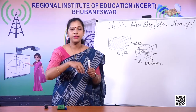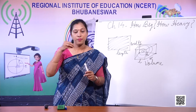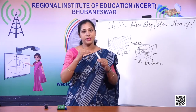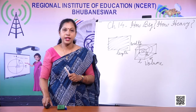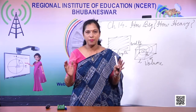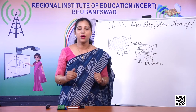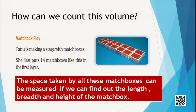Sarika kept on putting pebbles and they saw the water rising each time. Every pebble is taking some space — two pebbles will take extra space, and so on. Now, let's see what Tanu is doing. She has taken 14 matchboxes and she wants to find out the total space taken by these matchboxes. Everything in this planet takes up space — I take space, you take space, the blackboard takes space, even the air which we cannot see also takes some space.